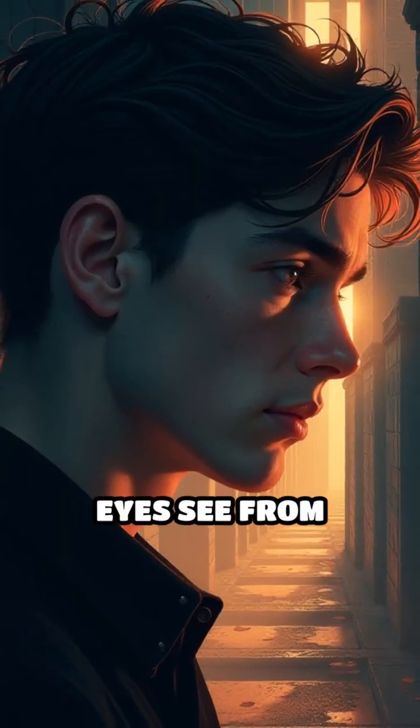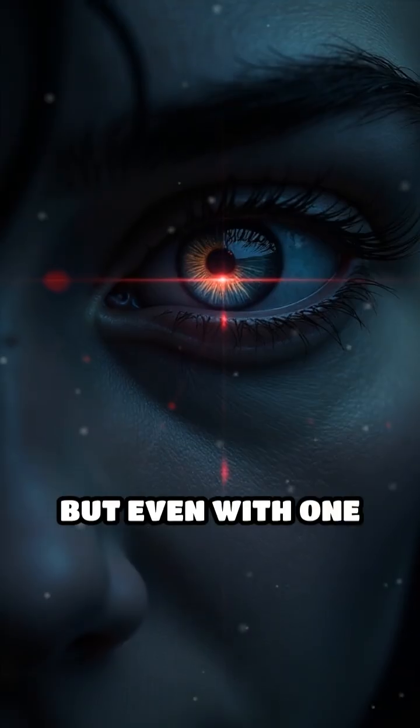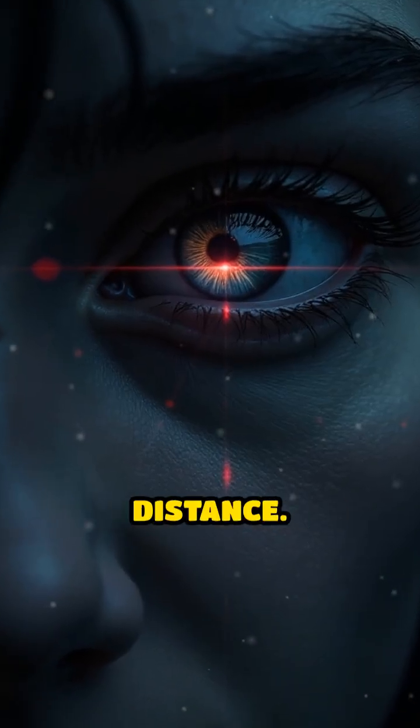Normally, your eyes see from slightly different angles. Your brain fuses these views to create depth perception. But even with one eye closed, you still sense distance.